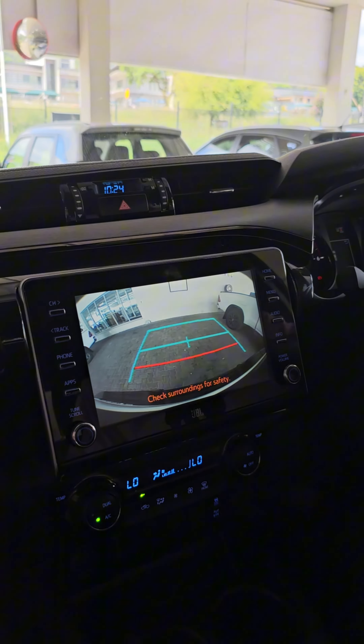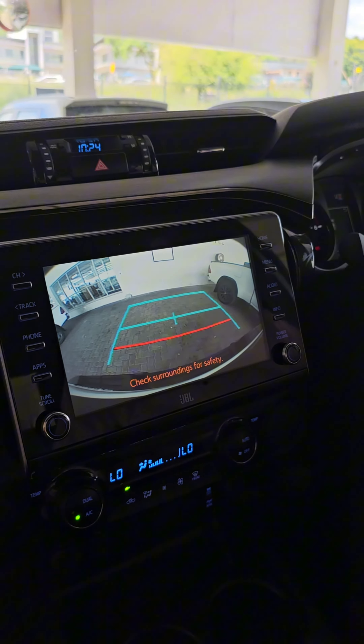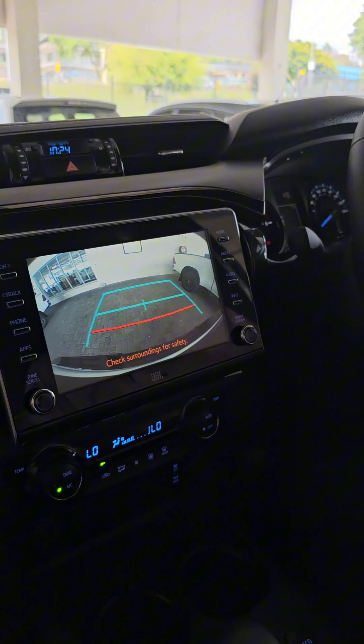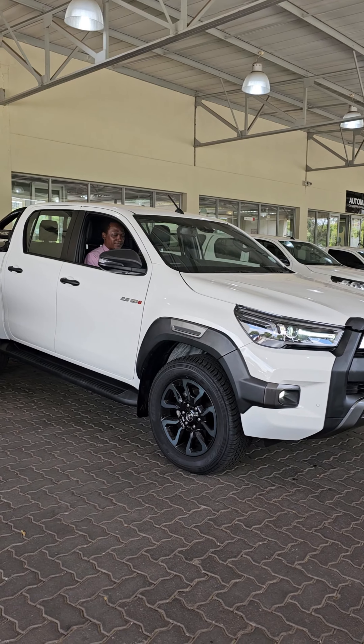Welcome, let me show you some of the extras on the vehicle. Amazing extras like your PVC, reverse camera, and lane departure assist. Here you can see it's got the reverse camera and the PVC as well at the back.